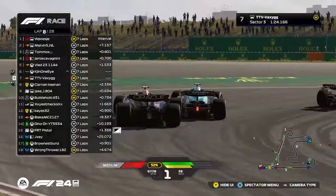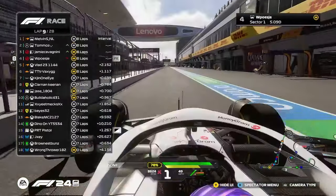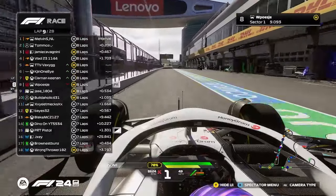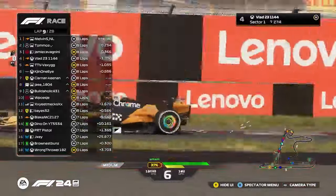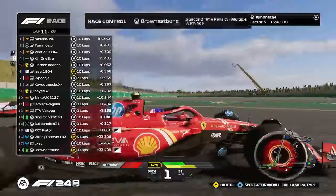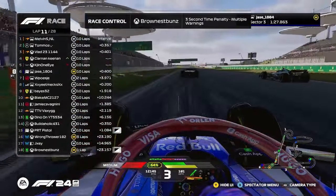Oh, Kitchen's back out of the inside. I think there was contact between him and the McLaren there. Tycho's pitted — why has he done that? Tycho with a really early stop; it's going to go the long way round. Kijin One Eye getting the inside line. Brown's Bunz gets a penalty, and Five Wise gets the move.